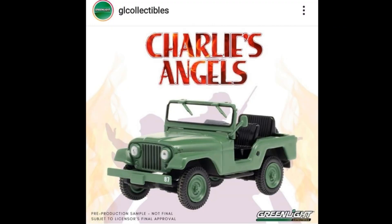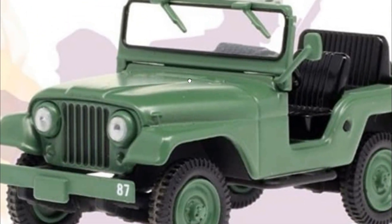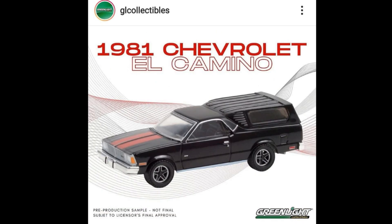Something new from Greenlight — check this out, this is a Charlie's Angels Jeep. I'm a big fan of military Jeeps, and I'm pretty much sure I'll be getting this one — I already have the RC version. They also have a 1981 Chevy El Camino in black with red racing stripes. Absolutely stunning from Greenlight.